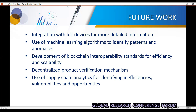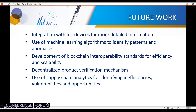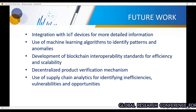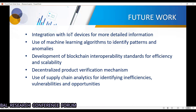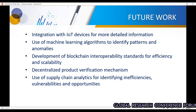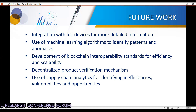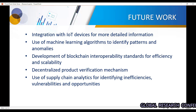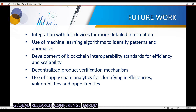The future scope for this project includes: integration with IoT devices for more detailed information — currently we scan with a camera or QR code, but in future we can use sensors like NFC tags for real-time verification. Also, using machine learning algorithms to identify patterns and anomalies — combining ML with blockchain to enhance accuracy of product verification based on its features.